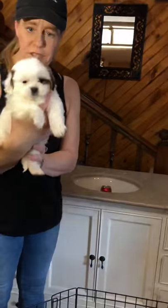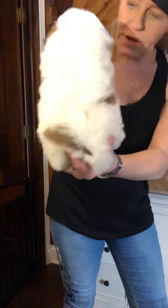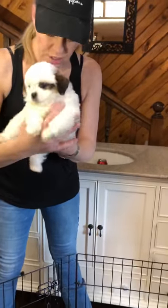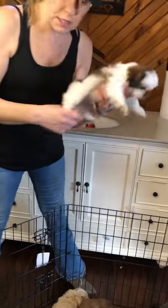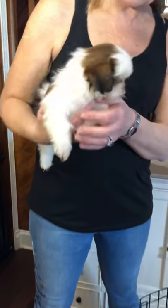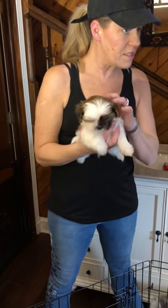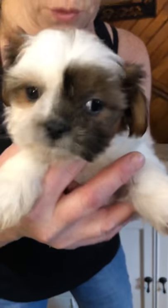So this is a male Malshi — Maltese Shih Tzu tricolor. He's got beautiful colors just like all of Elizabeth's puppies — gorgeous colors. As we talked about in the first video, if you see a puppy that you're interested in or that you really like, please take a screenshot of that puppy and text it to my cell phone. He has a little sister that looks a lot like him — same patch and everything. So take a screenshot and text that to my cell, 847-8...